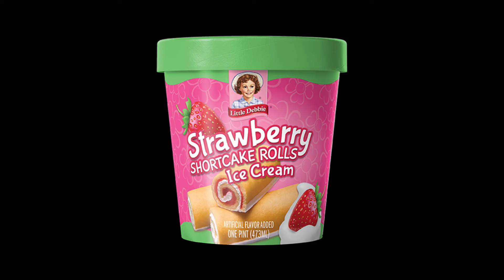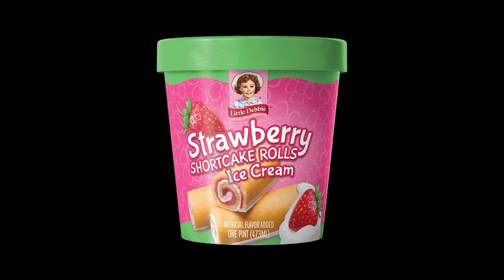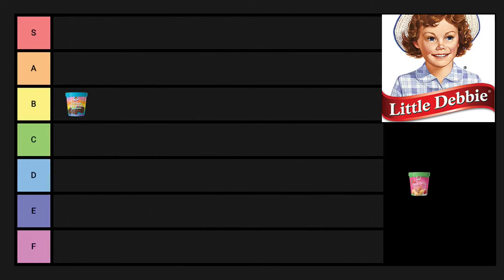The strawberry shortcake rolls surprised me because it was not bad. It was very generic — kind of reminded me of one of those little Dixie Cup ice creams where it's just vanilla with a swirl of strawberry, and the ice cream had little bits of cake in it. Nothing to write home about, not horrible. I'd say it's a C.